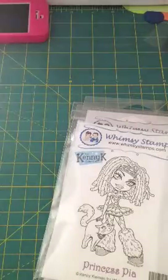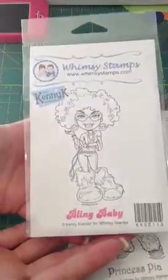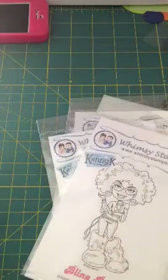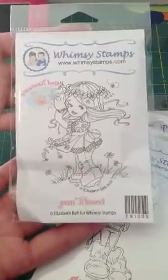And then I did get a couple more of the Bling Babies back. There's this one — Sunkissed. That one is really, really cute, I love that one.